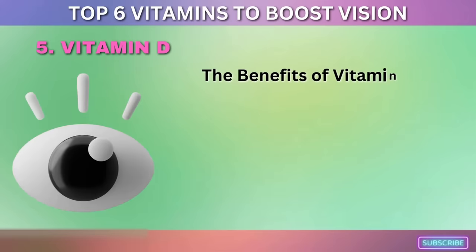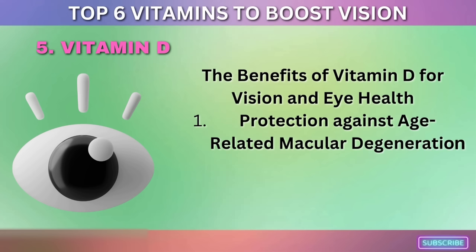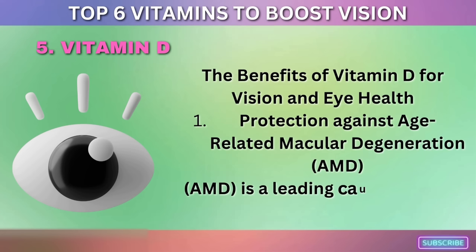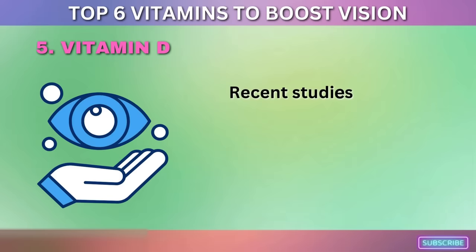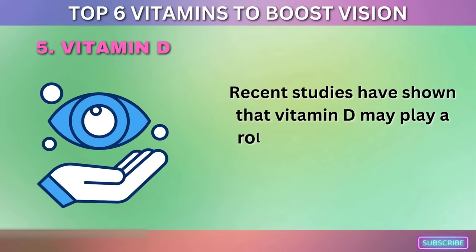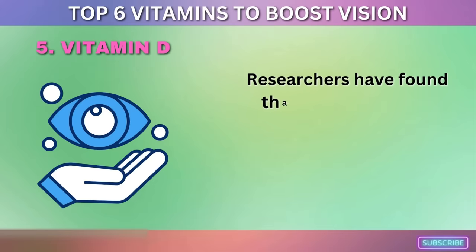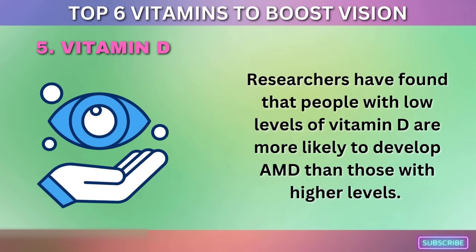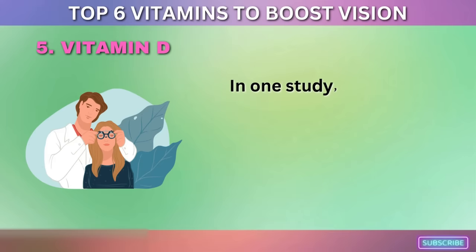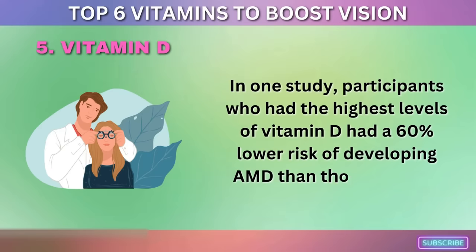The benefits of vitamin D for vision and eye health. First, it offers protection against age-related macular degeneration (AMD), a leading cause of vision loss among older adults. Researchers have found that people with low levels of vitamin D are more likely to develop AMD. In one study, participants with the highest levels of vitamin D had a 60% lower risk of developing AMD than those with the lowest levels.